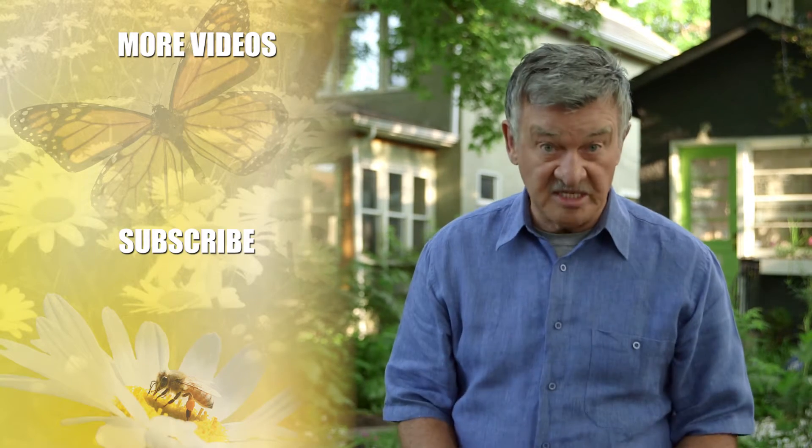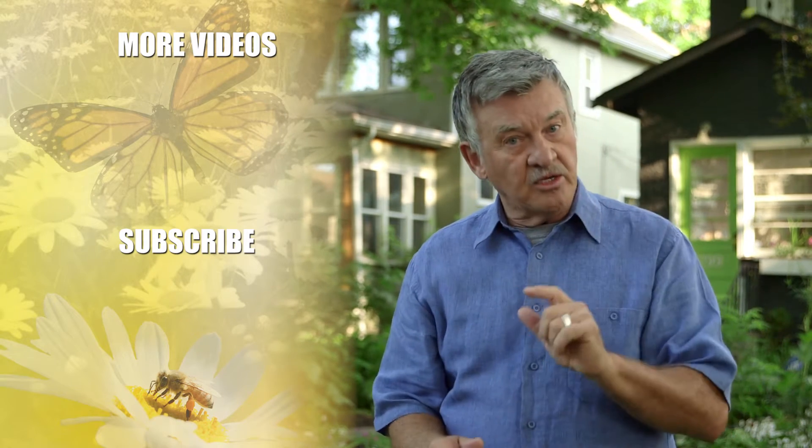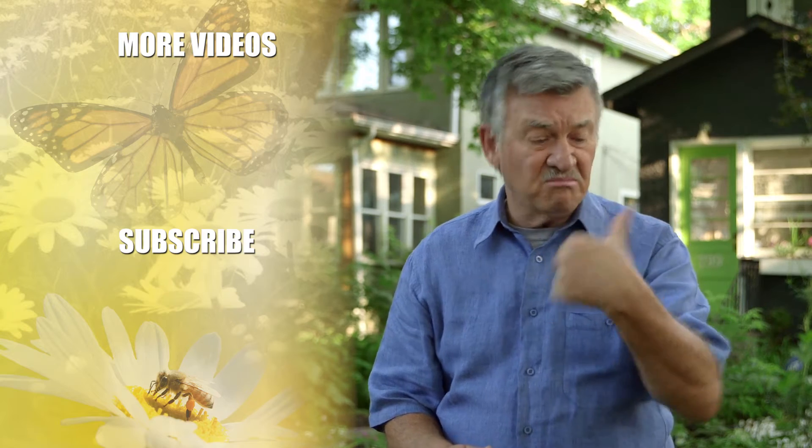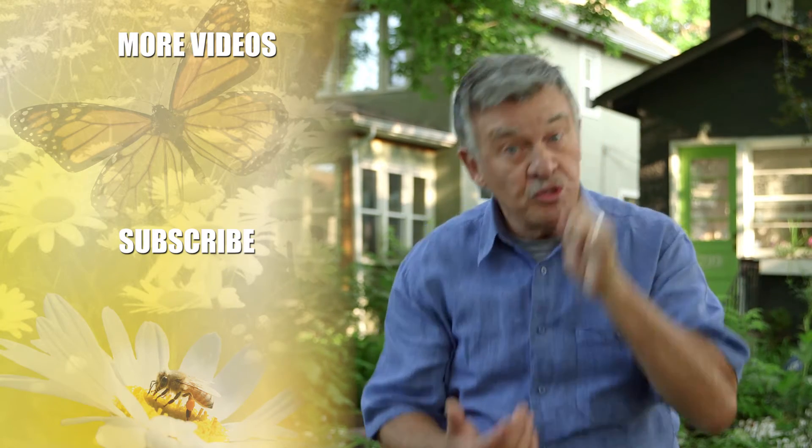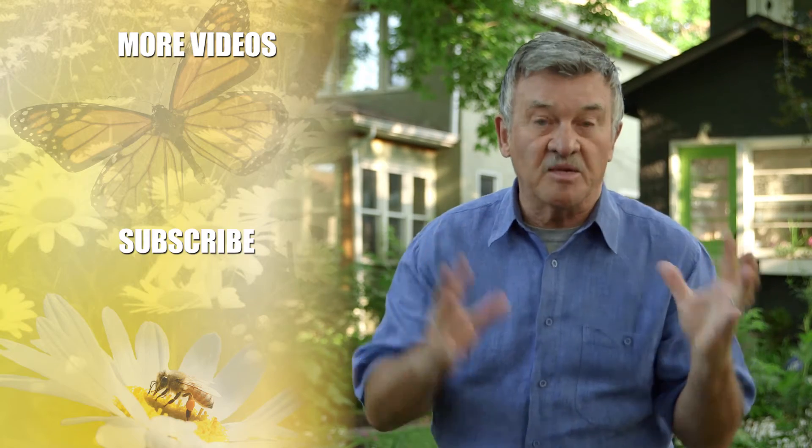Well hi there. My name's Ken Beattie and welcome to our new video series. It's designed for folks just like you, whether your thumb is green or not so green, to look at what goes on in your garden and what you can do about it to make it the best it can possibly be.